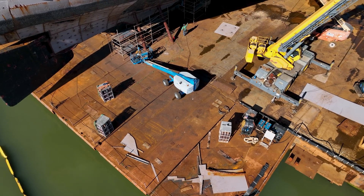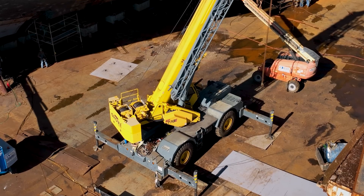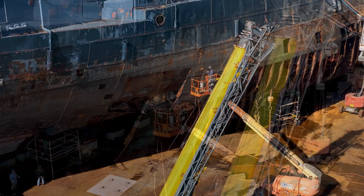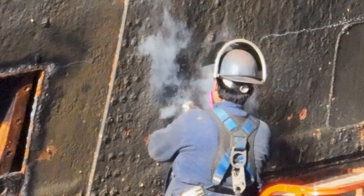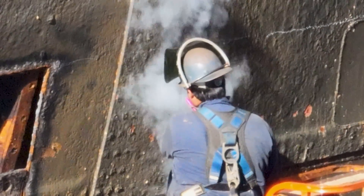Along the starboard side of the battleship, only a very small portion of the torpedo blisters' outside hull plating still remains. This and the remaining supporting ribs will soon be replaced with a newly modified version. With the expanding foam now removed from the inside of the blisters, a cutting torch can be used to remove the steel plates.